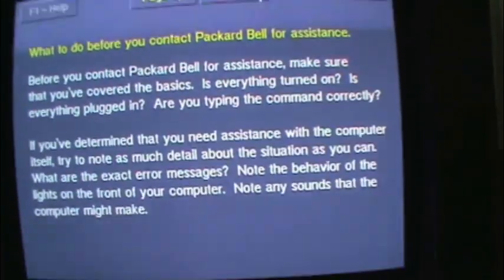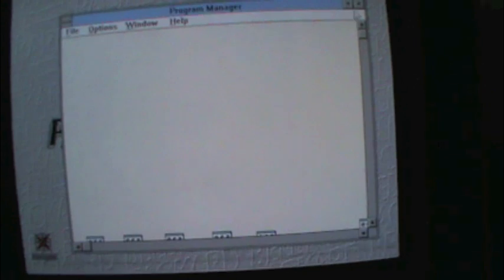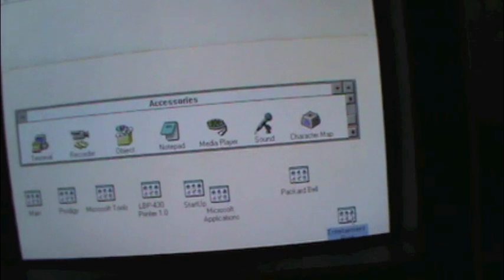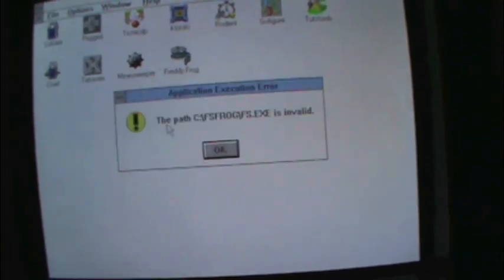Packard Bell Support. We also have the entire Windows Entertainment Pack — that's pretty cool. Minesweeper. Where's Ski-Free? I guess it doesn't have Ski-Free. There's a game called Rodent.